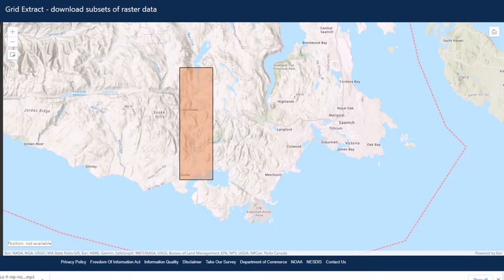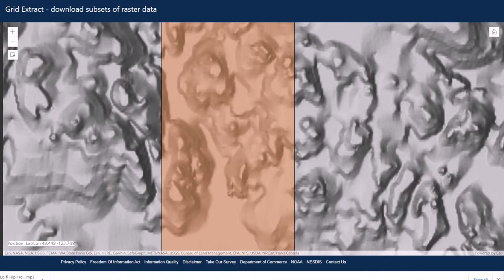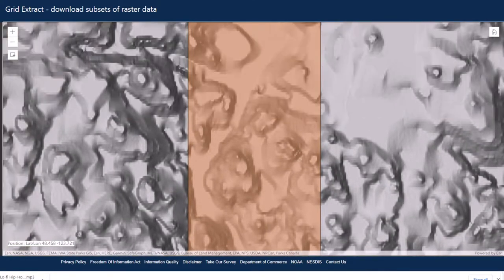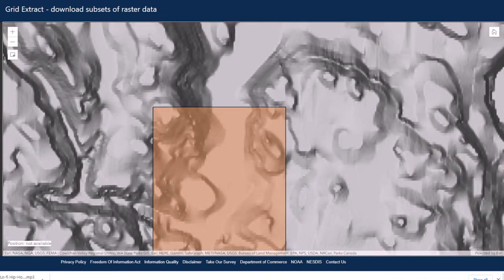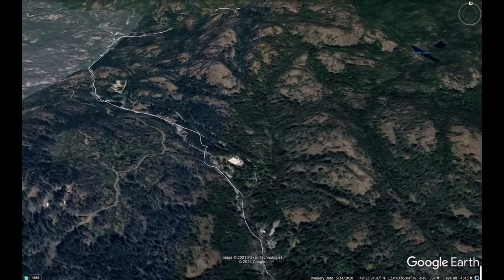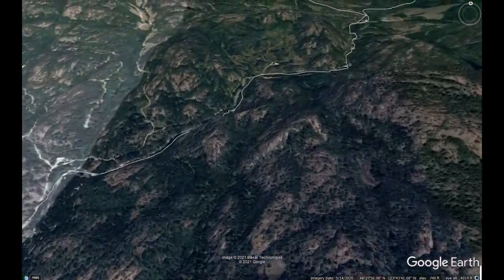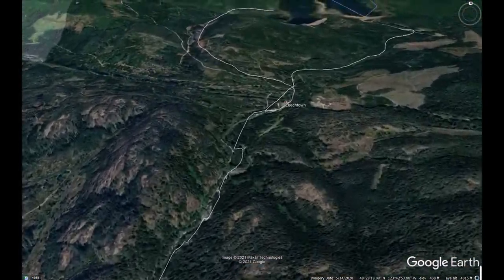Here we can clearly see the bedrock formation that has formed the valley in which this river flows through, from the Souk River down to the Souk Inlet and then to the sea. The river follows the topography of the mountains as it flows through the dense vegetation.